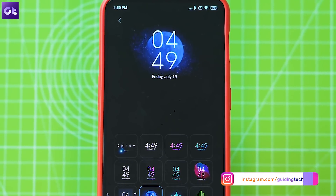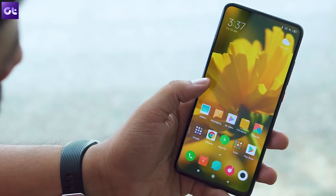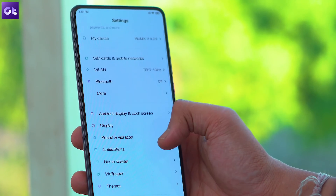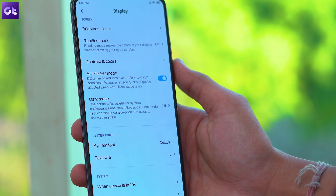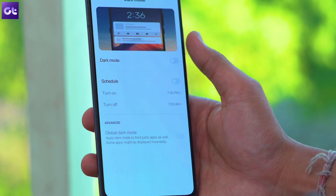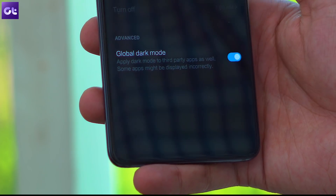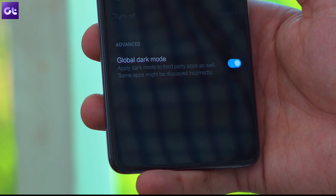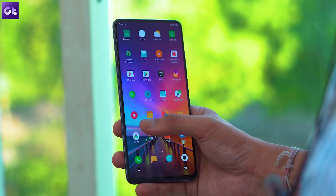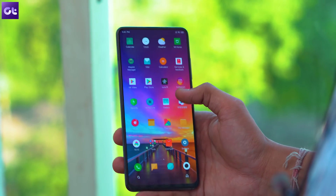Next up, let's talk about the enhanced global dark mode. Much like most Android skins these days, Xiaomi has included a dark mode on MIUI. But there's one additional global dark mode setting this time around which you should also check out. You can find this setting within the display option in the settings menu. Just tap on dark mode and then turn on the toggle next to the global dark mode option. Once it's turned on, you'll notice that the dark mode also starts working on a few third-party apps that don't include support for dark mode by default. Not only is this setting great for your eyes, it'll also help you save some precious battery life if you're rocking a phone with an AMOLED display.